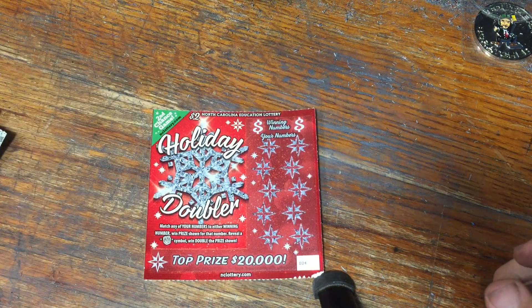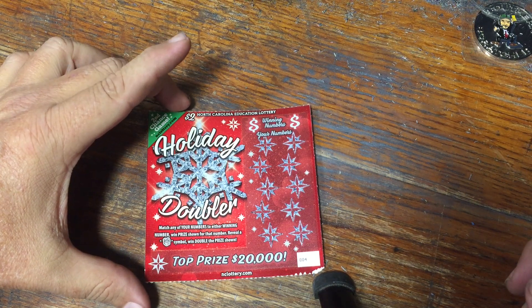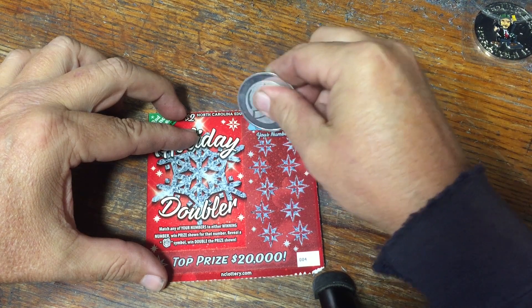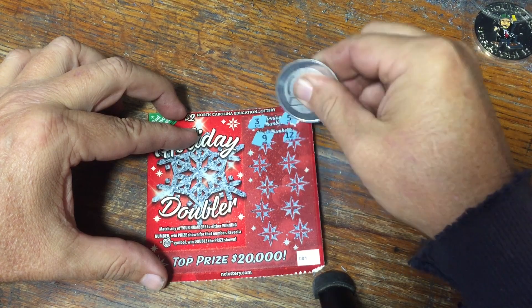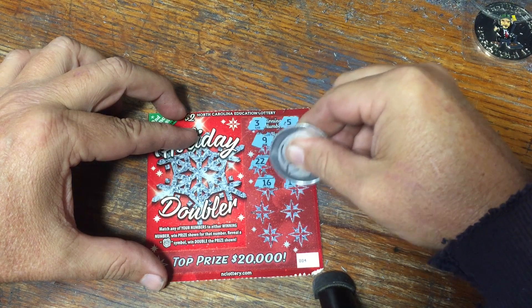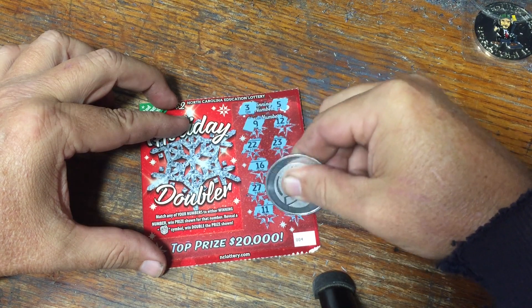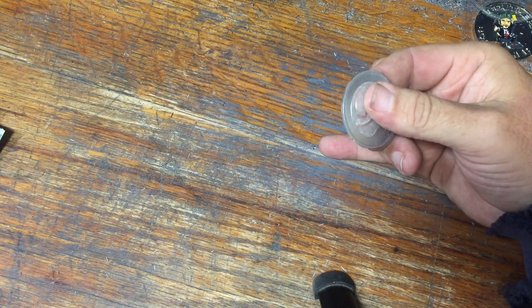Alrighty, here we go. Holiday Doubler — we're looking for matching numbers or a Christmas present to double the prize. Three or a five. Nothing on that Holiday Doubler.